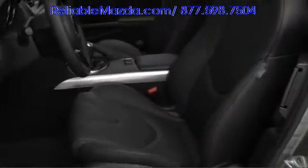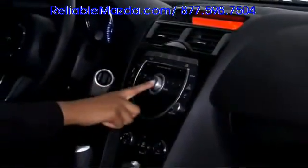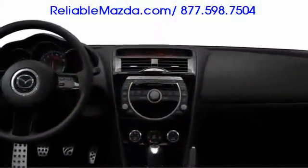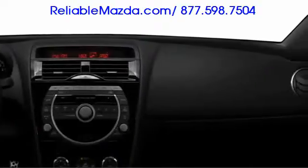New seats accommodate front and rear passengers, with Grand Touring models getting premium leather upholstery and R3 trim featuring unique Recaro chairs. Available navigation keeps you on course, and a 9-speaker Bose audio system with Autopilot noise compensation allows stereo clarity inside. All throughout the cockpit, updates maintain aggressive style and performance.